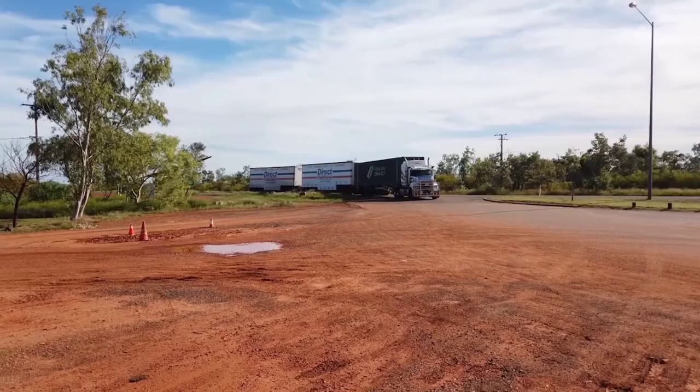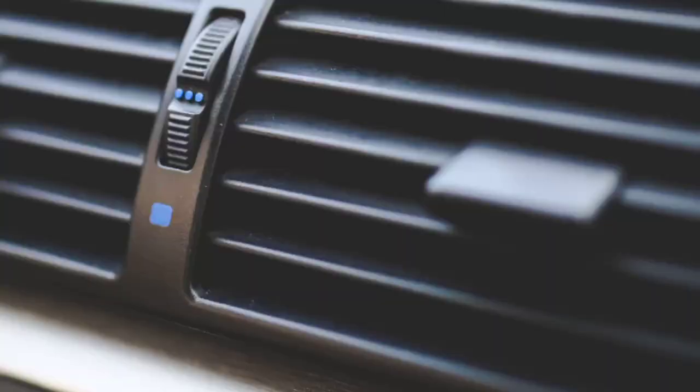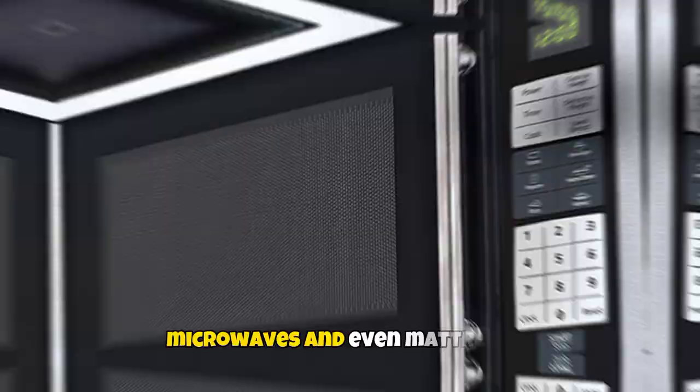Another important factor in the design of Australian trucks is driver satisfaction and comfort. Australian truck cabs are particularly larger than those seen elsewhere in the world, providing greater room and conveniences. Air conditioning, refrigerators, microwaves and even mattresses are standard features on many Australian trucks.